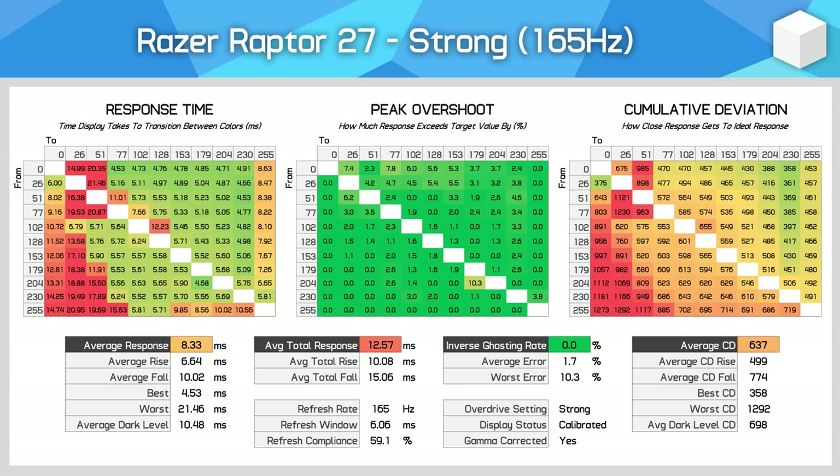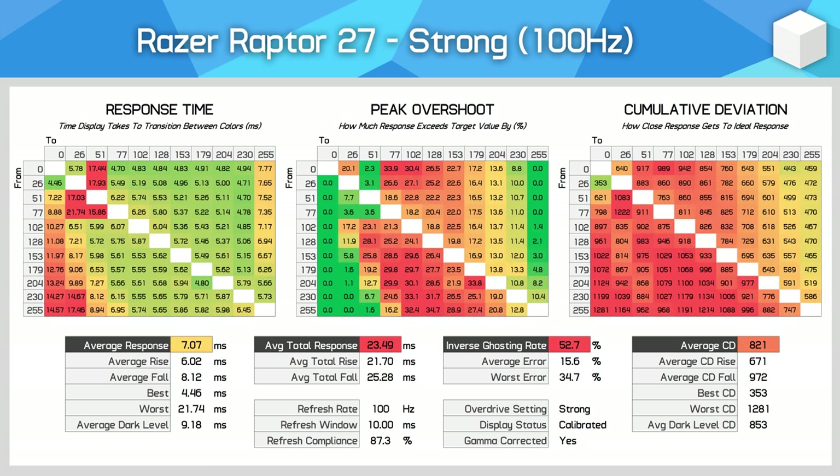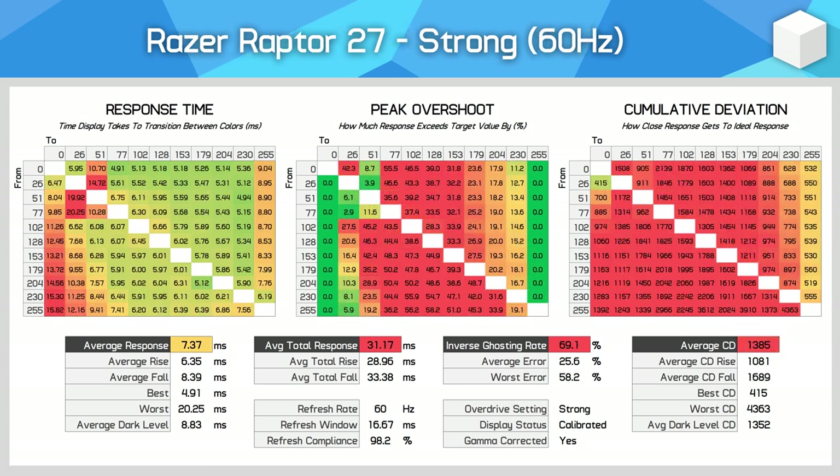Overall, this performance just isn't that good either. Refresh rate compliance of 59% isn't what we've come to expect from modern high-end IPS panels at 165Hz, and it gets worse at lower refresh rates. When dropping down to 120Hz, we start to see noticeable inverse ghosting. Then at 100Hz, these trails become very obvious using strong mode — not only do we see an inverse ghosting rate of 52%, but sometimes the amount of overshoot is in the range of 30%, which is very noticeable. Then at 60Hz, this overdrive setting is practically unusable, as the level of overshoot is far too high and leads to strong inverse ghost trails.